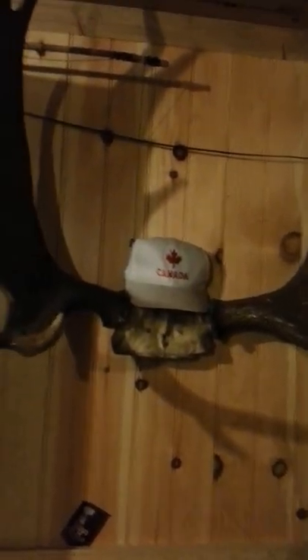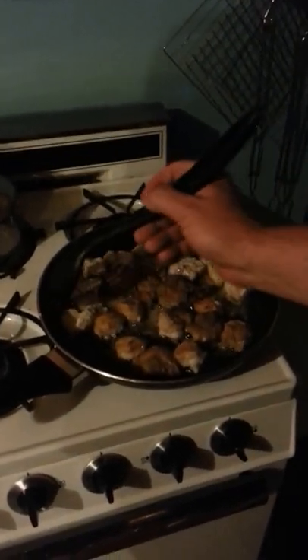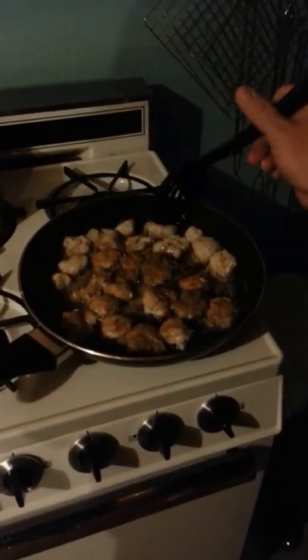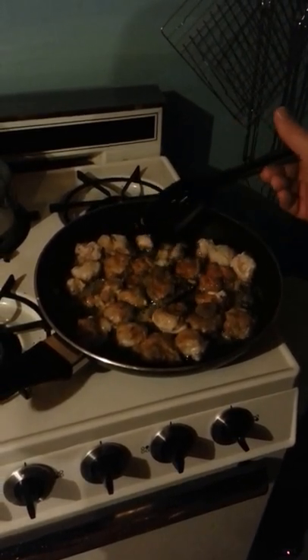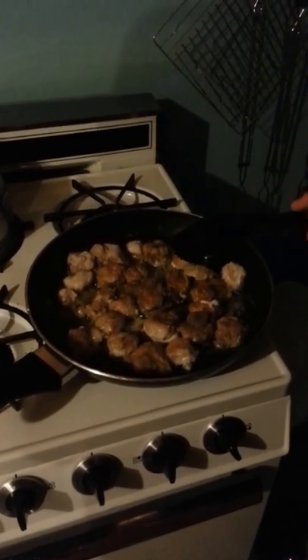He was out duck hunting there this morning too. Well, we had to fry fish tonight so we had to fry a bit of fish. Better luck tomorrow morning. Yeah, we'll check back with you in a few minutes.